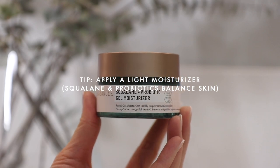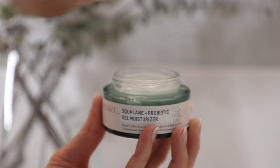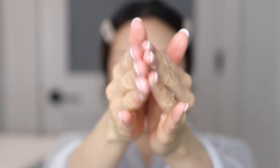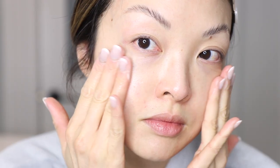If your skin gets super dry like mine during the colder and winter seasons, I like using a gel moisturizer. The Biosense Squalane and Probiotic Gel Moisturizer helps calm and reduces redness, and it leaves the skin way more balanced and glowing.